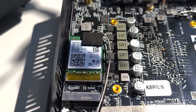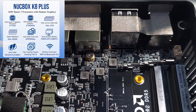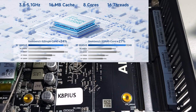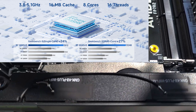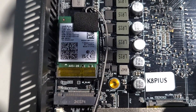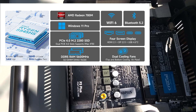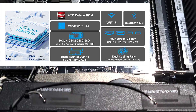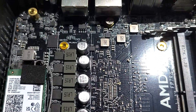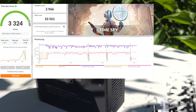Let's talk specs. The K8 Plus is powered by the new AMD Ryzen 7 8845HS — that's 8 cores and 16 threads, with boost speeds up to 5.1 GHz. Built on the efficient Zen 4 architecture, this chip brings major improvements in both performance and AI acceleration. It also includes integrated Radeon 780M graphics based on RDNA 3, which is a solid upgrade over older iGPUs — perfect for light gaming, media work, and everyday tasks.